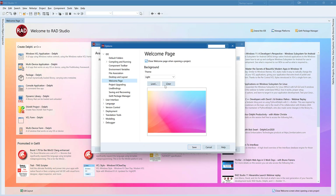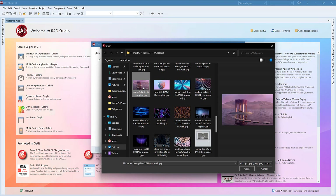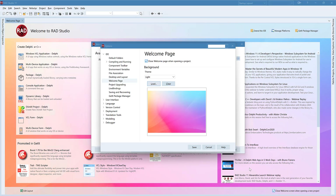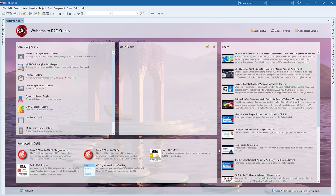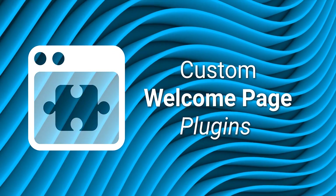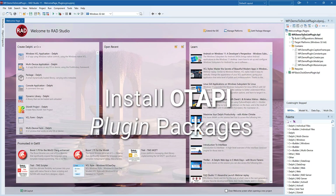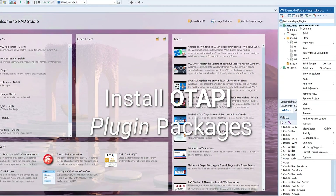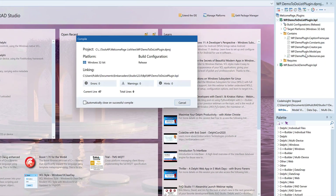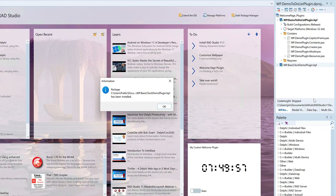You can set a custom wallpaper for each theme. Wallpapers are nice, but thanks to the new OTAPI support, you can add plugins to your welcome page. You can find basic samples on GitHub, but I've made a few enhancements to these plugins. Once I install them on my welcome page, it's now much more useful for me.